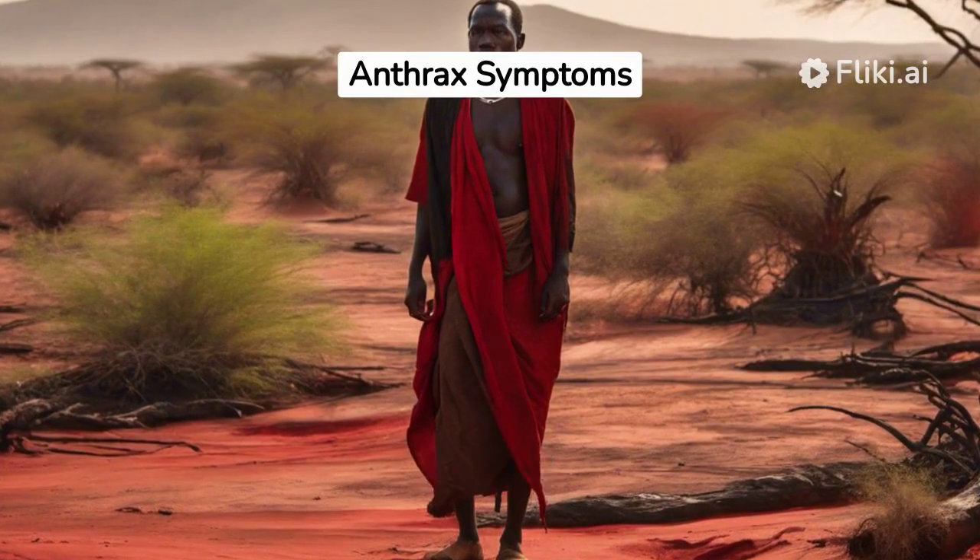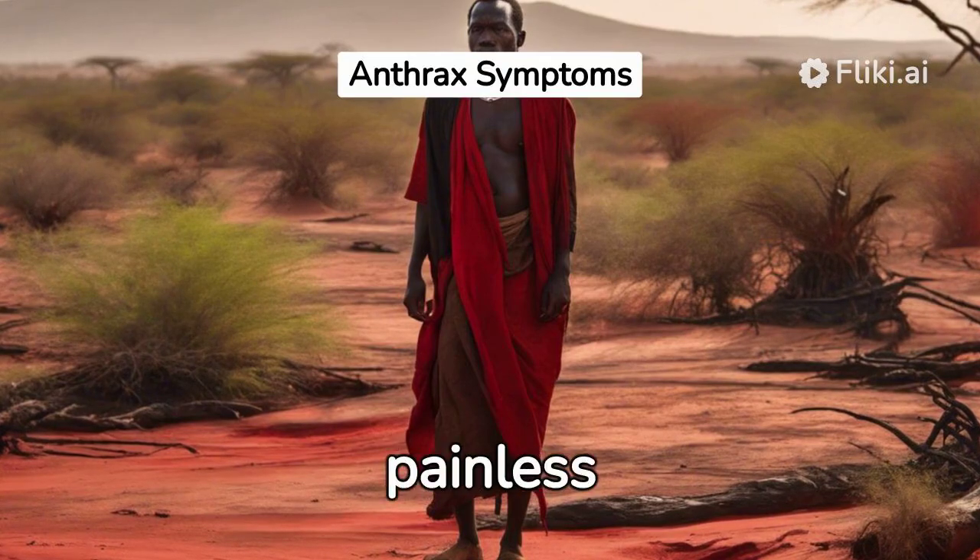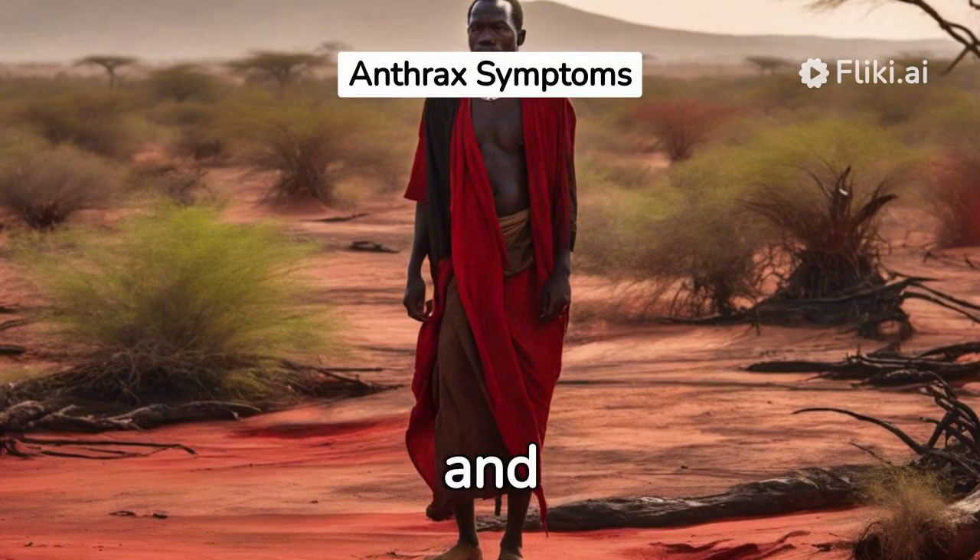Injection anthrax leads to fever and small itchy blisters where the drug was injected, a painless skin sore with a black center, and deep abscesses.